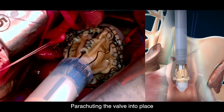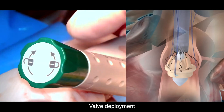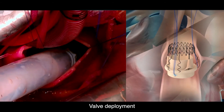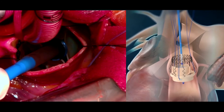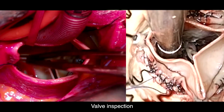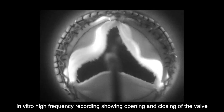You parachute the valve down using the guiding sutures — visible here through a right anterior thoracotomy with only a two-centimeter opening, which really facilitates visibility. The deployment is very fast — even at 50% speed. You deploy both the outflow and inflow sections of the valve, then remove that portion of the shaft. You then inflate a balloon to just four atmospheres for 30 seconds to optimize sealing. Afterward, you inspect the valve to confirm all leaflets are correctly aligned. In vitro, you can see the valve is really flexible through the cardiac cycle, which means reduced stress on the commissures and the annulus can accommodate the movements.